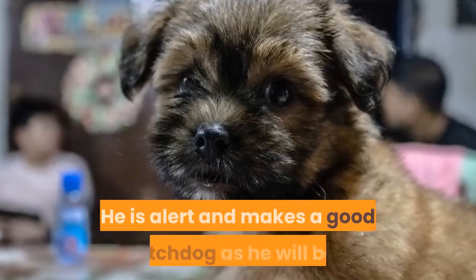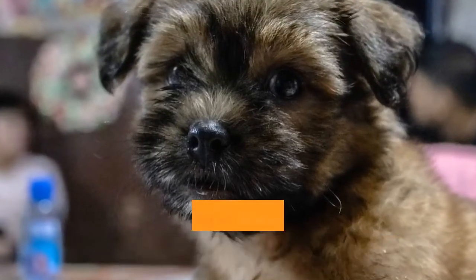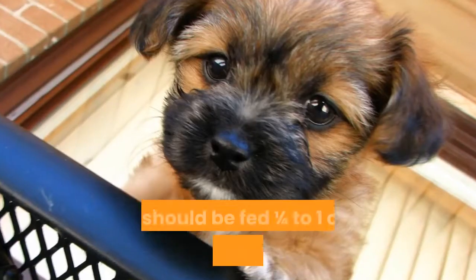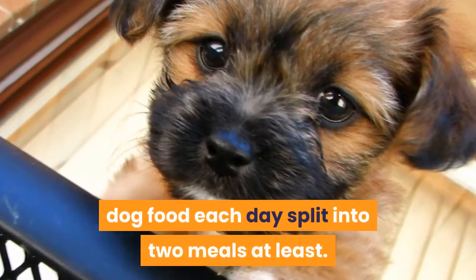He is alert and makes a good watchdog, as he will bark when anyone comes to the door or if anyone should try to get into the home. He is a frequent barker but that can be controlled somewhat with training. He should be fed one quarter to one cup of high quality dried dog food each day, split into at least two meals.